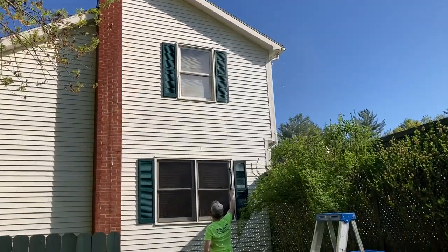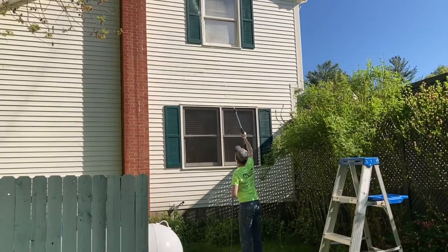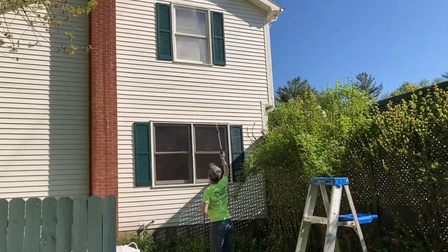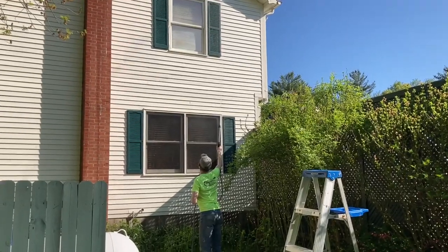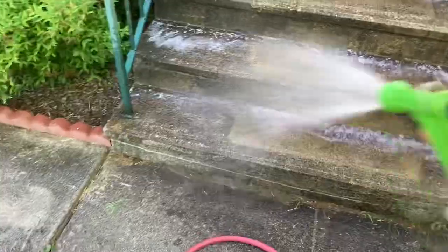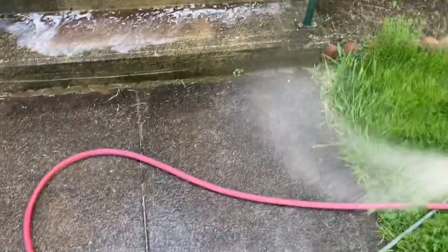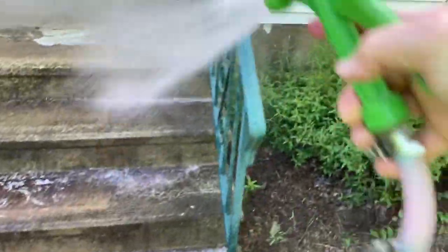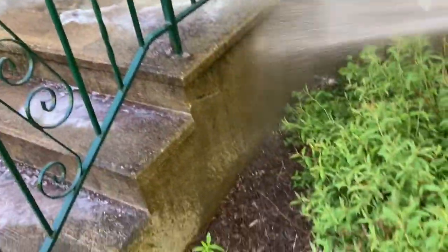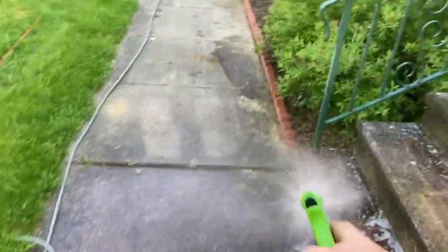It works really, really well, and it's only about seven or eight dollars at Walmart — that blue soap tip. We use it as a rinser, not as a soaper. Pre-soaking these stairs and the walkway on the way through so when Quinn comes back with the turbo nozzle, his life is a little easier. I'm going to have him turbo nozzle the staircase, and then we'll use the surface cleaner on the walkway.